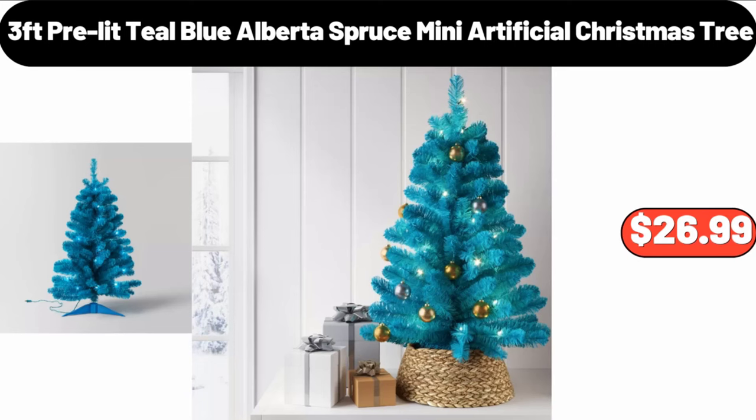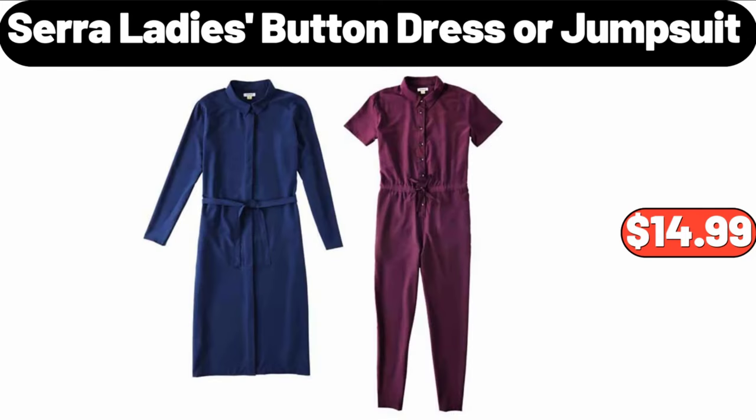3 Feet Pre-Lit Alberta Spruce Mini Artificial Christmas Tree, $26.99. Sarah Lady's Button Dress or Jumpsuit, $14.99.